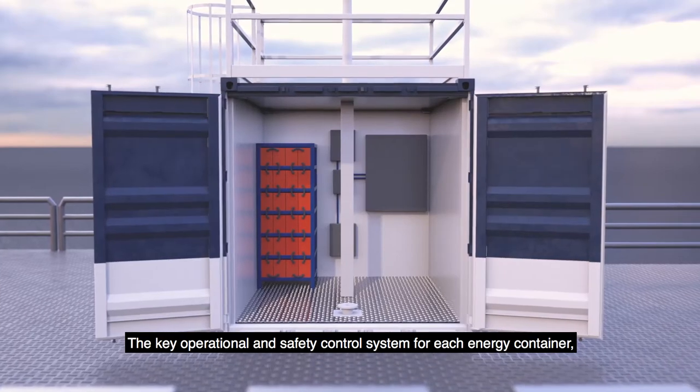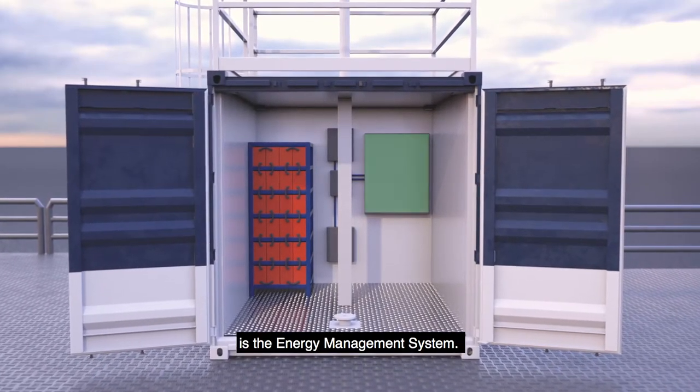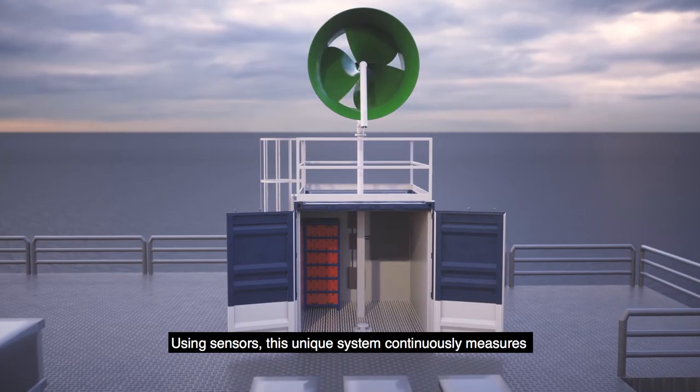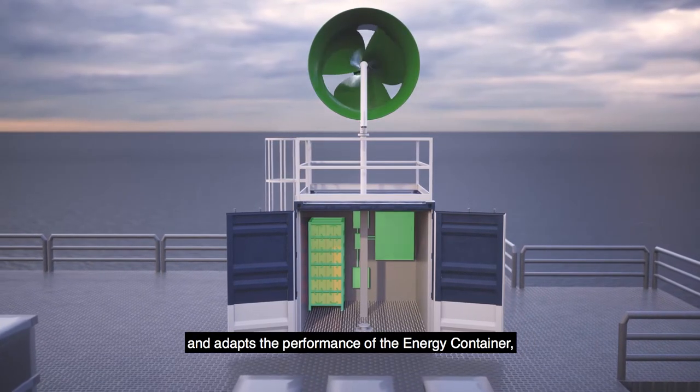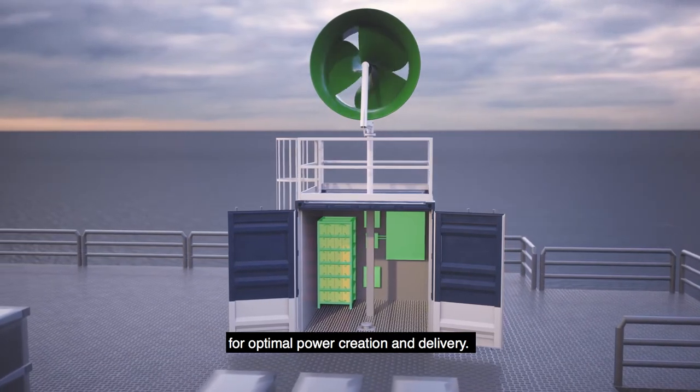The key operational and safety control system for each energy container is the energy management system. Using sensors, this unique system continuously measures and adapts the performance of the energy container for optimal power creation and delivery.